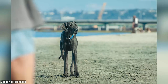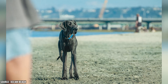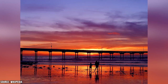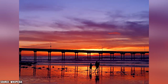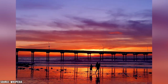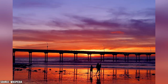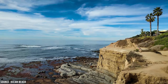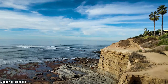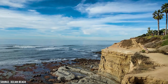Ocean Beach is known for being one of the most dog-friendly beaches in San Diego. There's a designated area called Dog Beach where dogs are allowed off-leash to play in the sand and water. The Ocean Beach Pier is a prominent feature, stretching 1,971 feet into the ocean and one of the longest piers on the west coast. The pier is open for fishing and offers stunning views of the coastline and the sunset. Located just south of Ocean Beach, Sunset Cliffs is a stunning coastal area known for its dramatic cliffs, panoramic ocean views, hiking, picnicking, and watching the sunset.